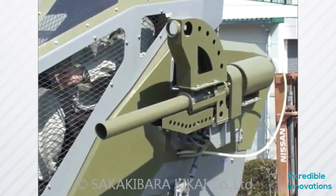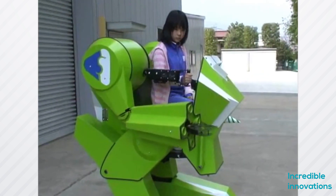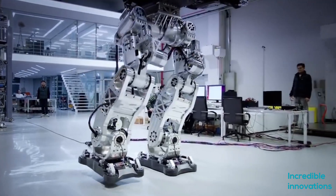In this video, we are going to explore some amazing mech suits — where they have reached in their development cycles, and what is their possible use in our life.